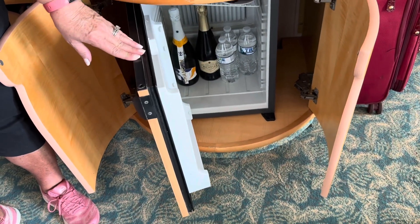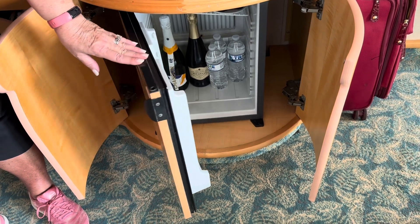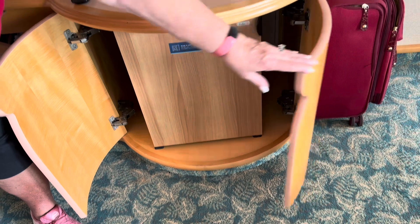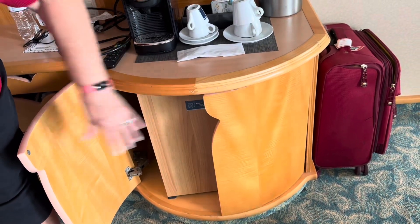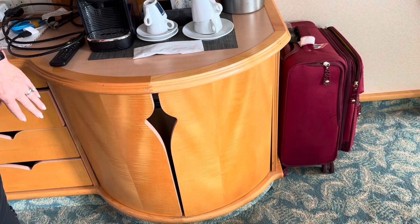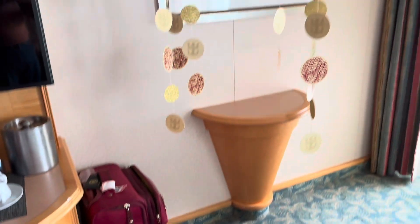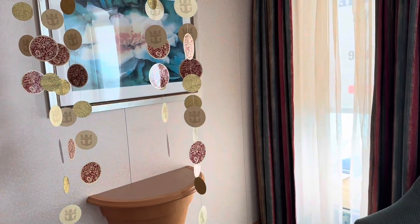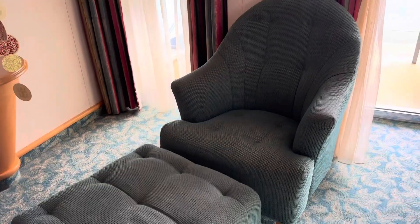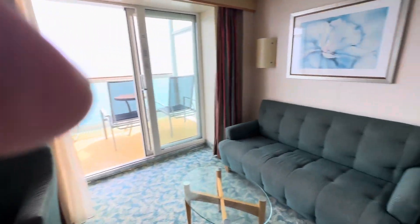Below the coffee maker is the cooler, which holds some bottles of water and some wine that we received. It keeps things at a temperature that's not quite refrigerator temperature — probably about 50 degrees. Looking over here, we have a nice side table, a chair, an ottoman, and a good-sized couch that turns into a bed.